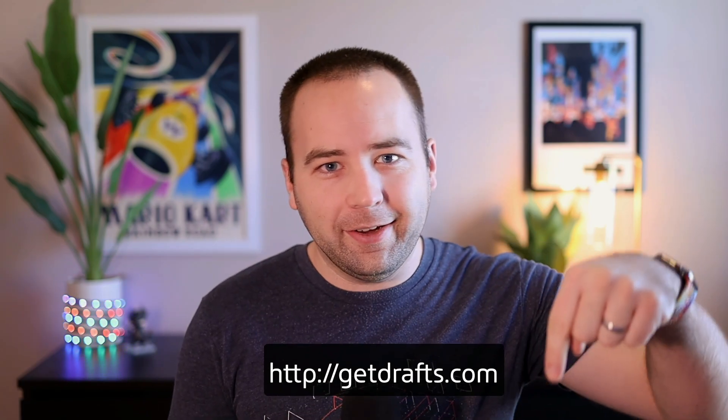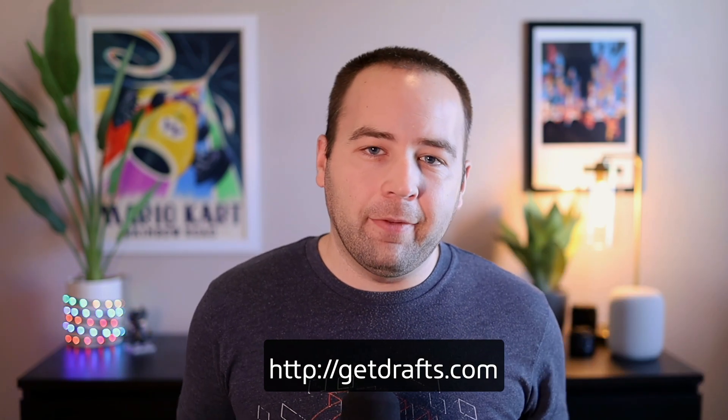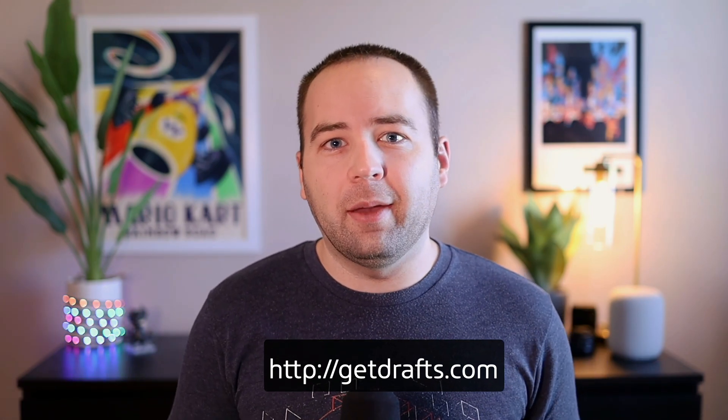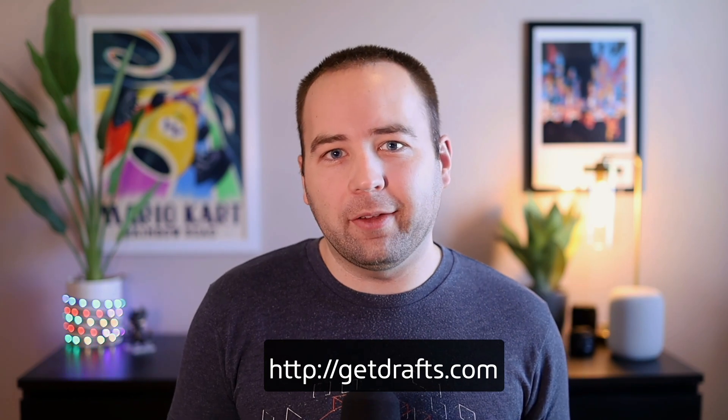I'll talk about this app a little later in the video, but I did want to thank Drafts for sponsoring this video. It's a great app for iPhone, iPad, and Mac for taking notes, for writing, and a whole bunch of other stuff. I'll talk about it later, but just wanted to thank them right up front for making this video possible.